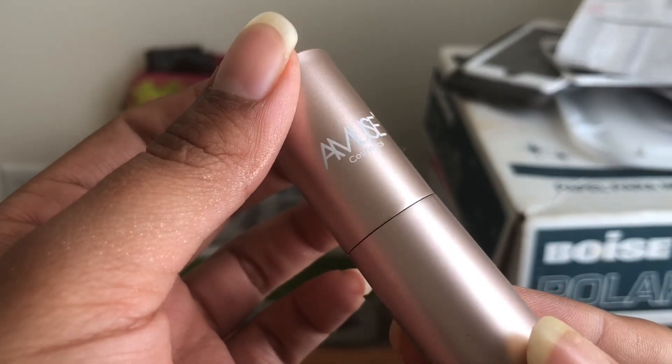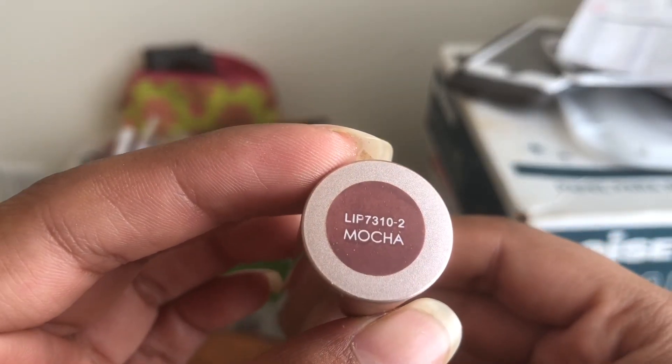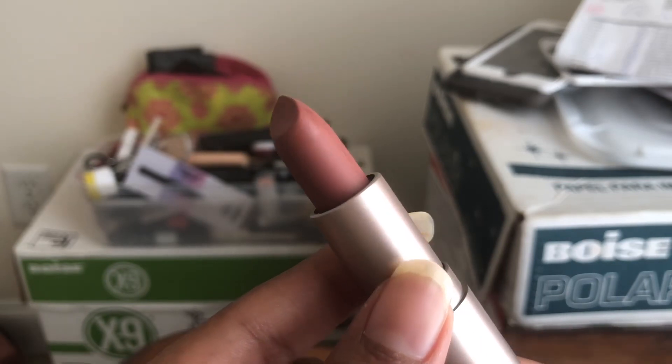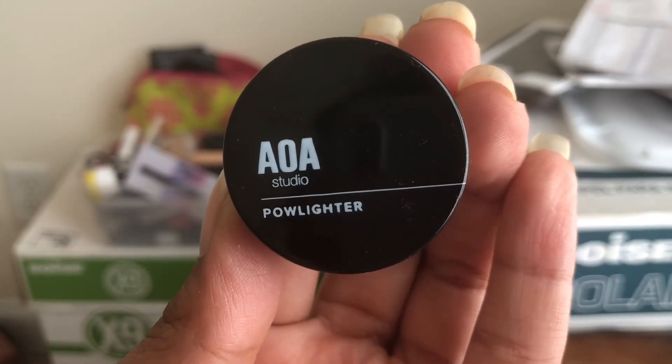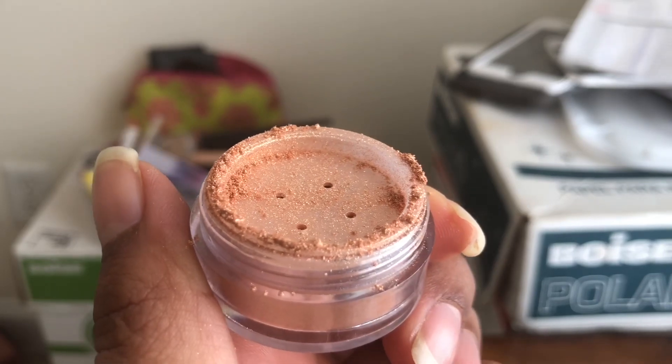I also got this Amuse magnificent matte lipstick in the shade Mocha. It's just like a warm brownish lip color. I already have a couple shades of these, I just wanted Mocha. The packaging is really pretty — Amuse is like one of their best makeup brands on there. And I got the AOA Studio highlighter in the shade Sunray. I already have one in Nubola but I wanted Sunray. This looks a little less glittery than the Nubola one, but I can't wait to try this out.